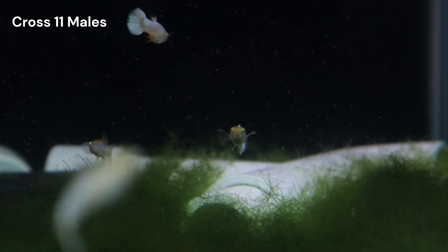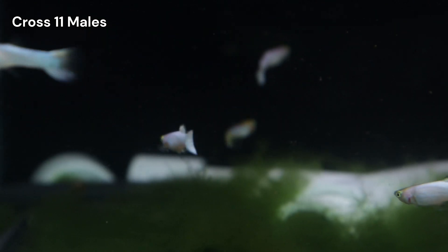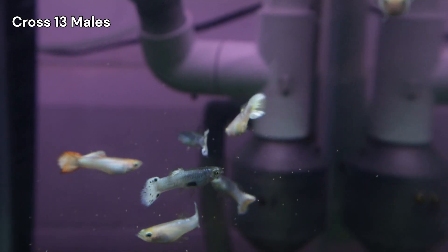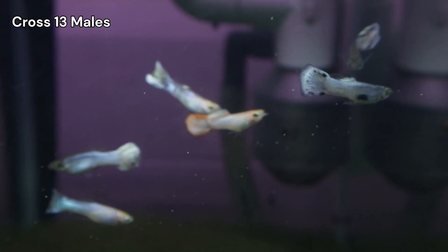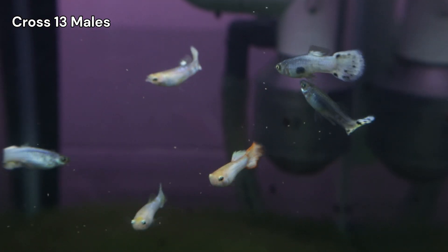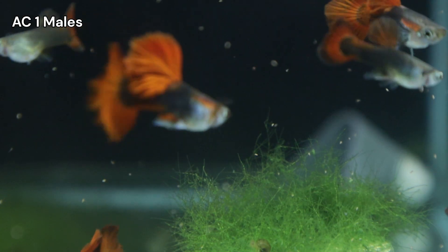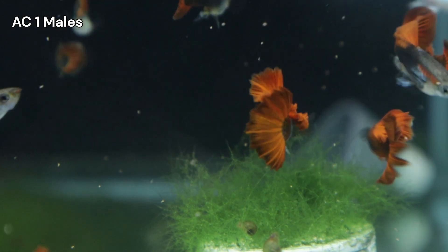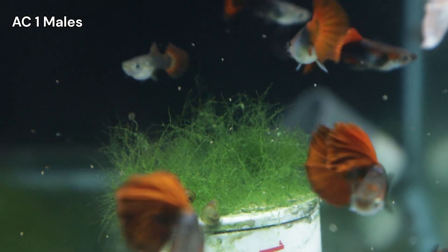If selectively breeding guppies like you see on this channel is interesting to you, subscribe and follow along with the rest of my journey. In the next video, we'll be closing out CROSS 13 and discussing some very interesting results that I'm still trying to understand. Following that, we will begin the crossbreeding project with the half-black red roses, which I believe will be a very exciting experiment.